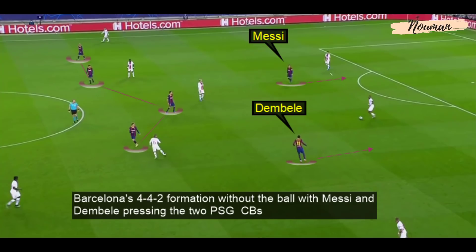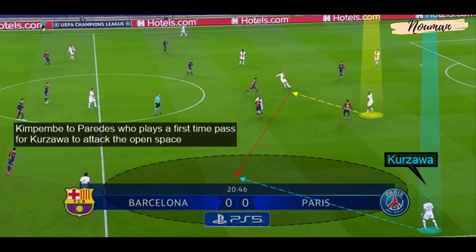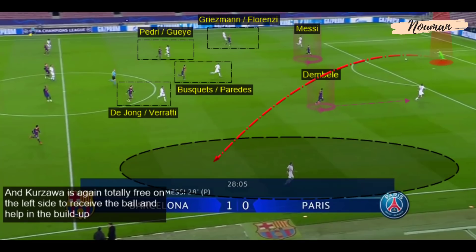Repeatedly across the game, Barcelona maintained their 4-4-2 without the ball with Messi and Dembele pressing the two PSG centre-backs. Griezmann pressed Florenzi while the three Barcelona midfielders covered the three PSG midfielders, leaving Koszawa totally free on the left side. Kimpembe played to Paredes, who played a first-time pass for Koszawa to attack the open space.